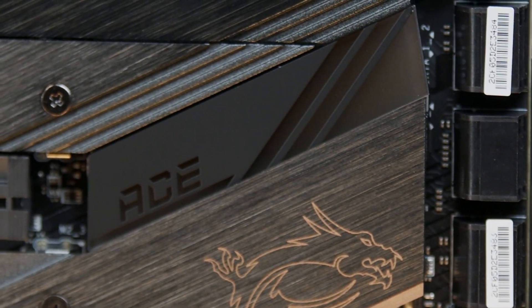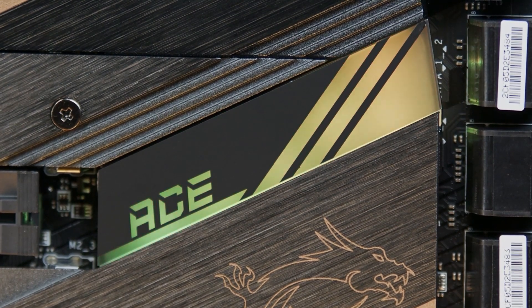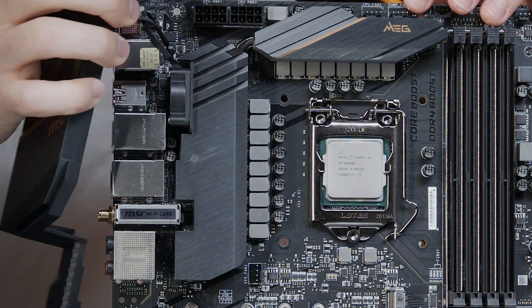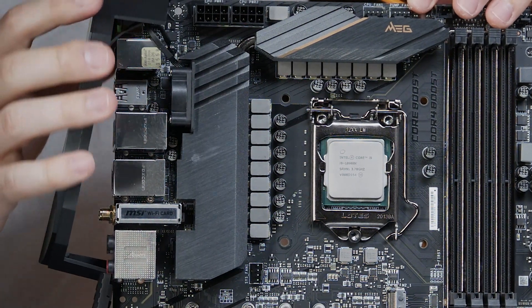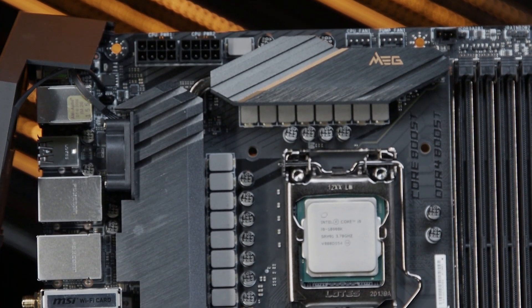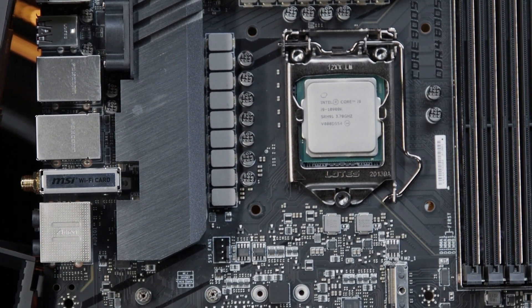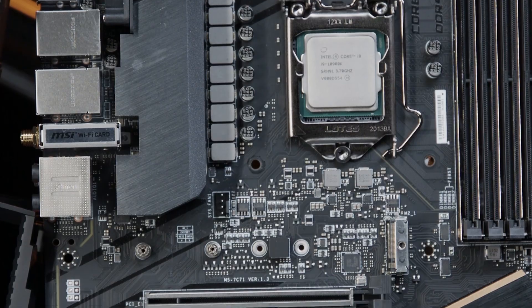The MEG ACE is one of MSI's highest tier motherboard options, and it comes complete with gold accents, so you know you're getting something special. This is a board designed for builders who want to overclock their CPU, experiment with advanced cooling options, and really push their system to the limits. The big selling point of the MEG family of boards is the active cooling built into the VRM heatsink. Designed using MSI's ZeroFrozer technology, there's a small fan built into the heatsink that will spin up to disperse heat when the VRM is loaded with power.